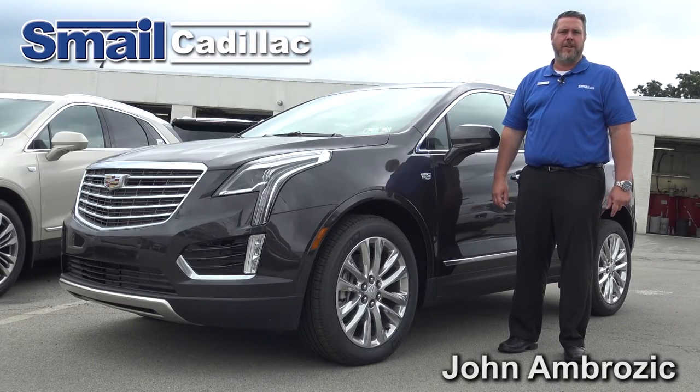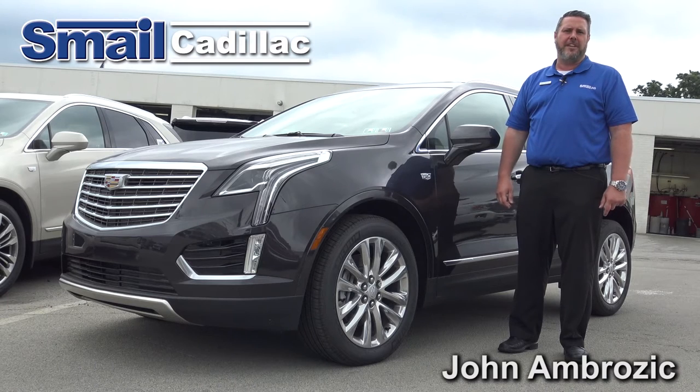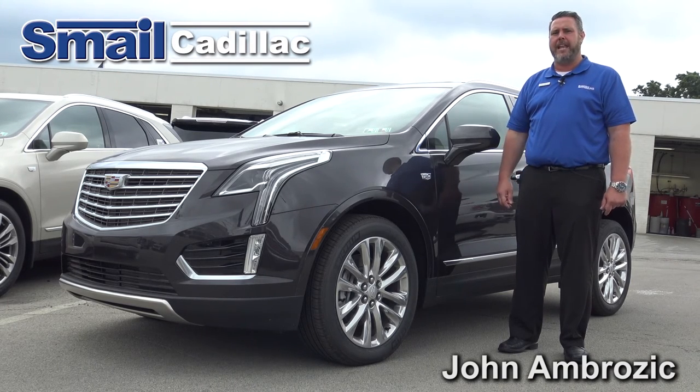For more information on the new 2017 Cadillac XT5, visit SmaleCadillac.com.